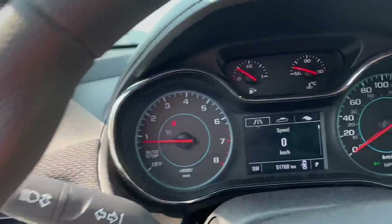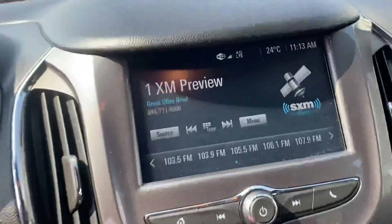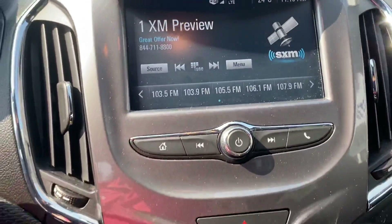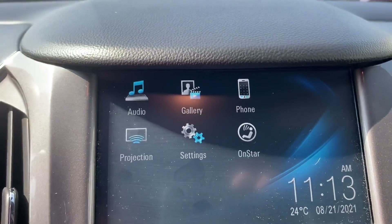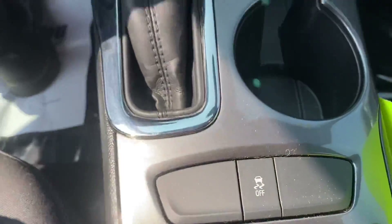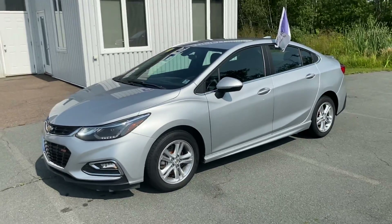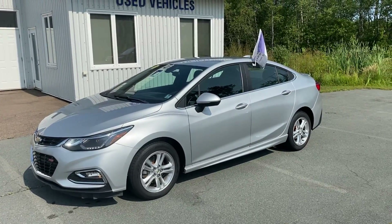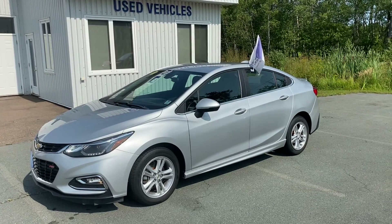51,768 kilometers. XM satellite radio, backup camera, phone projection for Android Auto or Apple CarPlay, USB plugins, traction and skid control. Once again, this is a certified pre-owned 2017 Chevrolet Cruze Sedan RS from Tantamart Chev Online. Thanks so much.